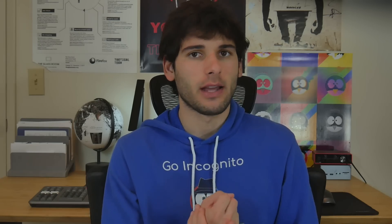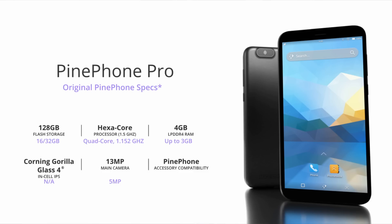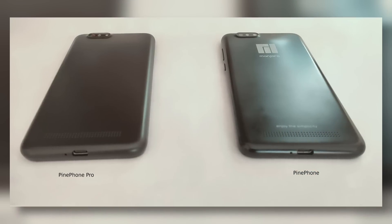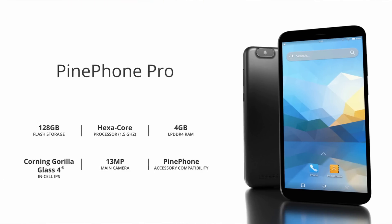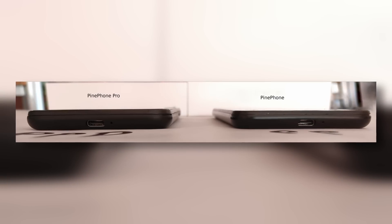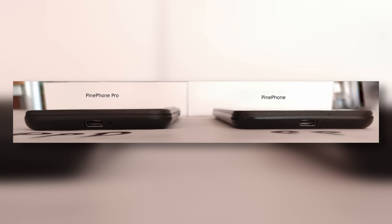The PinePhone Pro takes it to the next level with significantly more storage out of the box, a faster hexa-core processor, a bit more RAM, and an overall cleaner, more premium build, including Gorilla Glass 4, a 13MP rear camera, a 5MP front-facing camera, a more premium backing to minimize fingerprints, and some other minor changes that we'll look into when we get our hands on one.